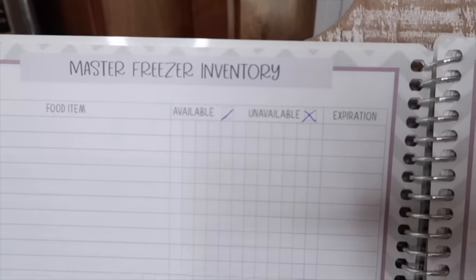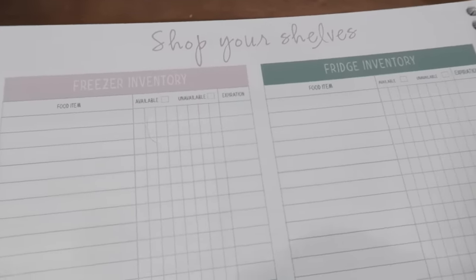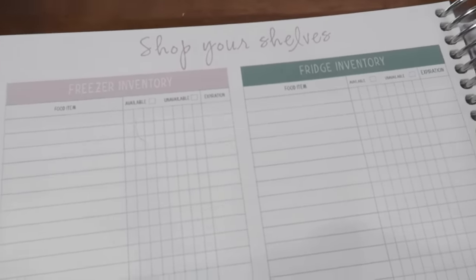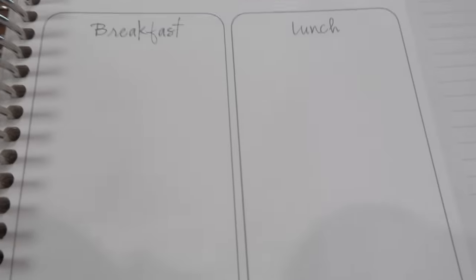One thing that helps me is my She's in Her Apron planner. I do have master freezer sheets in there, and I have a section on shopping your shelves where you could track things that you want to use up for the month in your freezer, fridge, pantry, and a freezer meal section to help keep track if you're using them up. I'll leave a link to the planner down below.